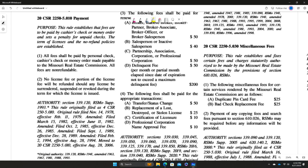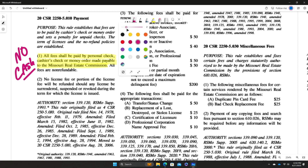You need to know that all fees are paid by personal check, cashier's check, or money order made payable to the Missouri Real Estate Commission. One item I would take note of is no cash — make sure you know that they're not going to accept any cash.